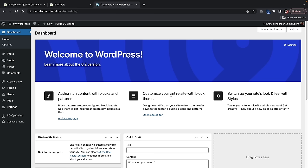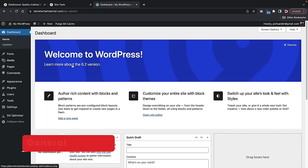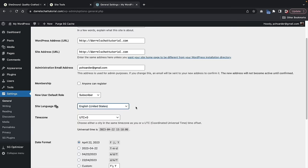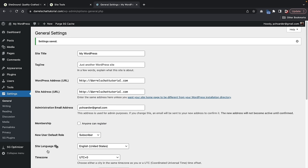Before going any further, let me introduce you guys to some general settings. Over here under Settings > General, go ahead and click on General. Here we can adjust our language — if you speak other languages, you can set those there. You can also adjust the date format and time format. Click on Save Changes.